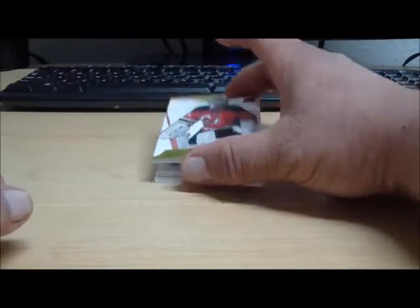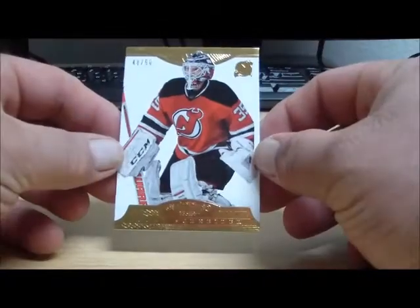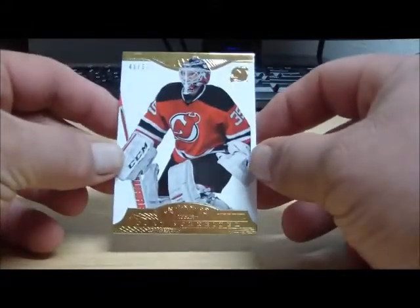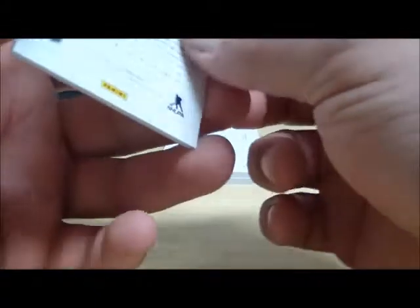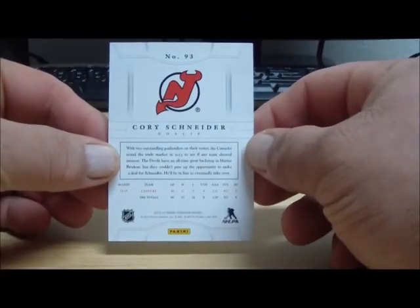Next card is for the New Jersey Devils, numbered 48 of 50. This is a base card parallel of Corey Schneider. Corey Schneider for the Devils, and that goes to Mikero 6-1-3.